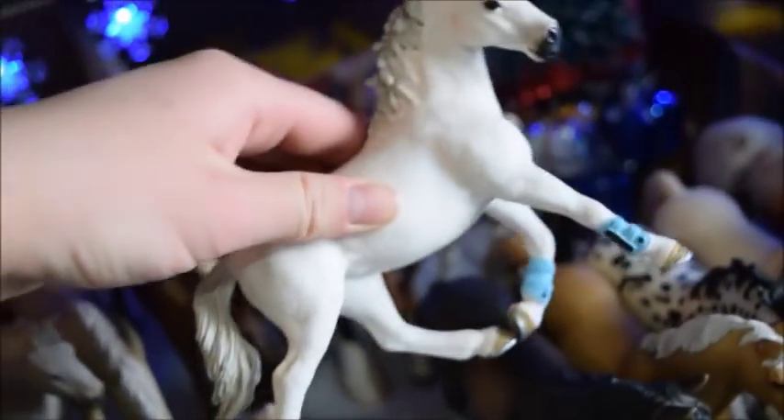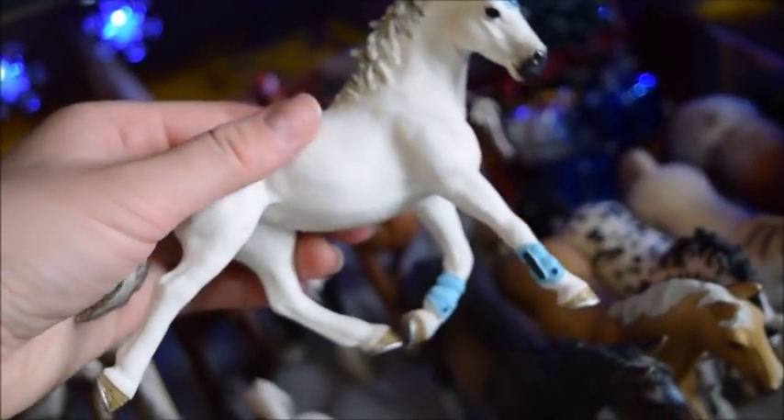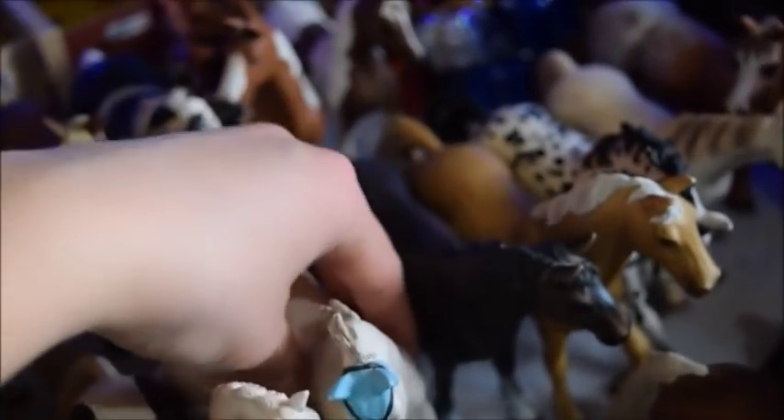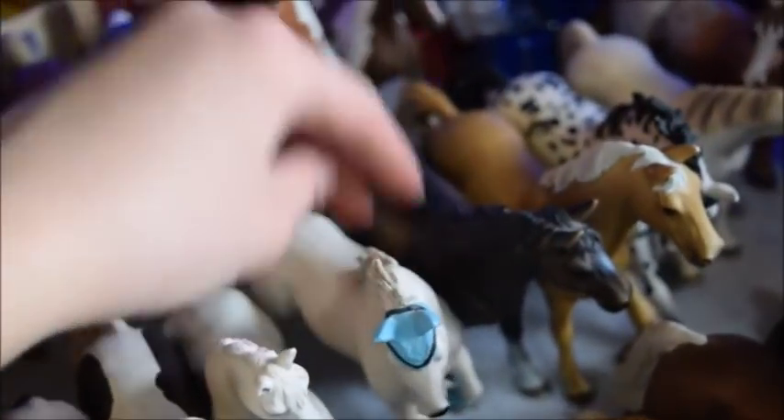And here we have Crystal, and she I believe is a thoroughbred mare. She belongs to Sophie and they do eventing. And here we have Champion, and he is a Hanoverian stallion.